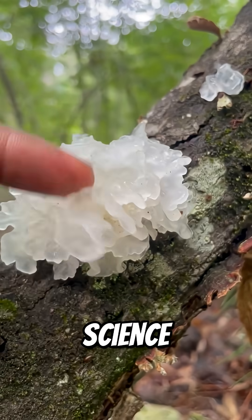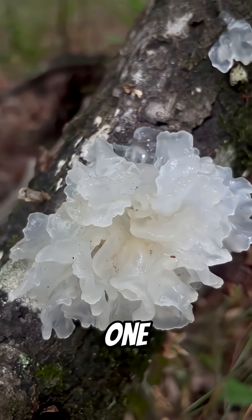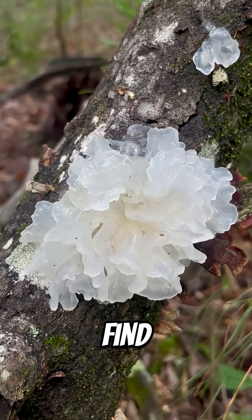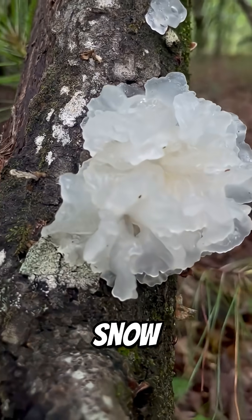Whether you're in it for the science, the soup, or the sheer alien beauty, the snow fungus is one unforgettable forest encounter. We spotted these recently on our hog hike, and you should be able to find these in the spring. Nature always delivers — have you come across the snow fungus before?